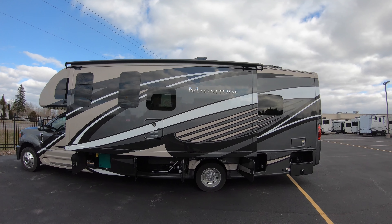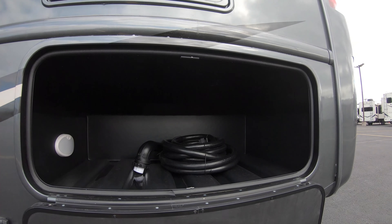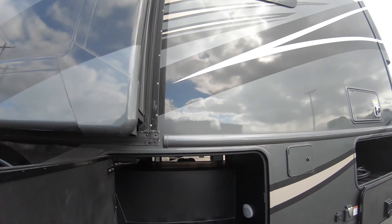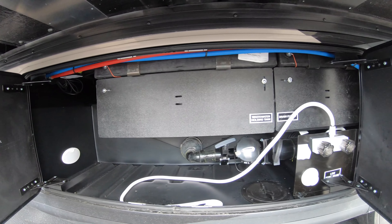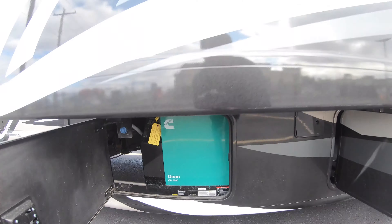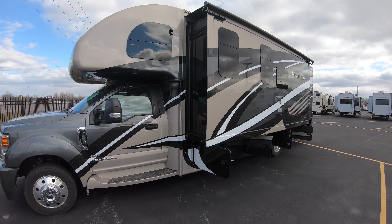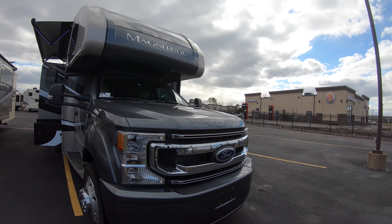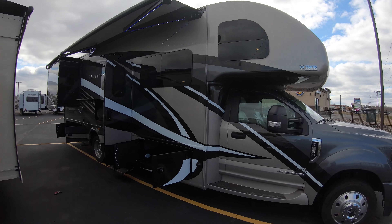Back up and show you the side here. 50 amp service of course. That's just your fuel fill there. Here's the outside shower. Green and black tank discharge. Sitting up here is going to be your own 6,000 watt diesel generator. Just got a mean looking front end — just gorgeous. Let's go take a walk inside.